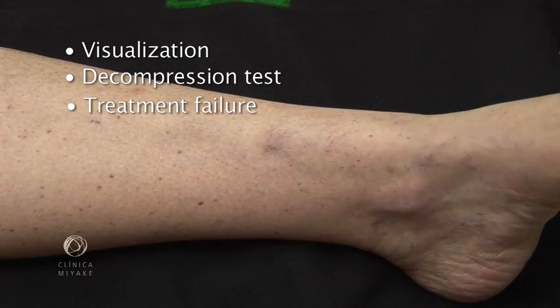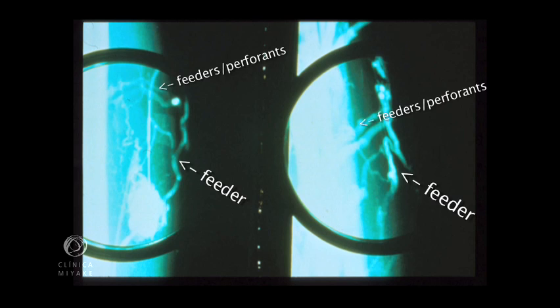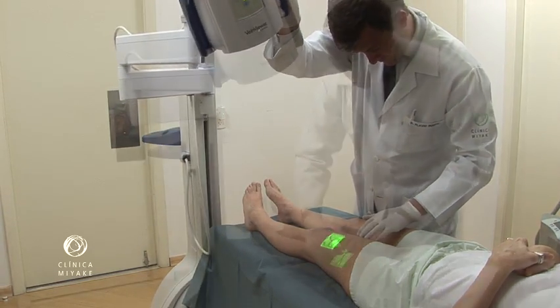Subsidiary exams always increase the diagnostic resolution — like phlebography, which was widely employed in the 70s; good room illumination and transillumination; duplex scan, which is the ultrasound; and now the use of the vein viewer.